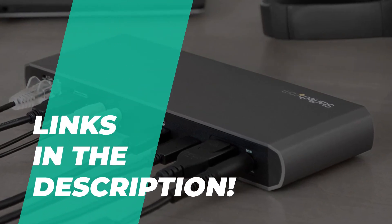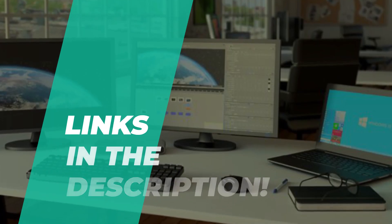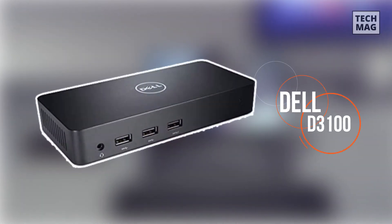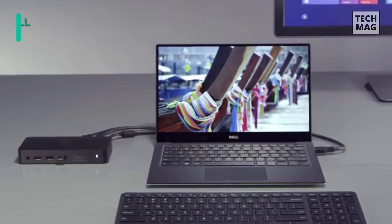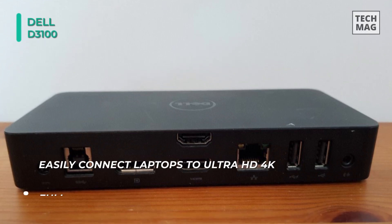Go through the description below to see all the products that we mention along with links where you can buy them. Our list begins with the Dell D3100 Docking Station. It connects to a computer system via an included USB 3 cable and quickly provides access to printers, external storage drives, monitors, and other useful devices.